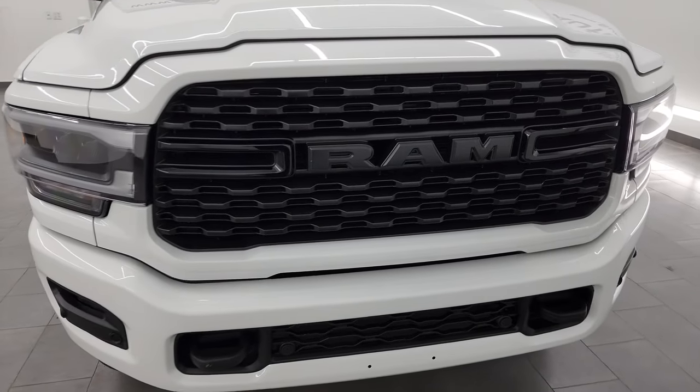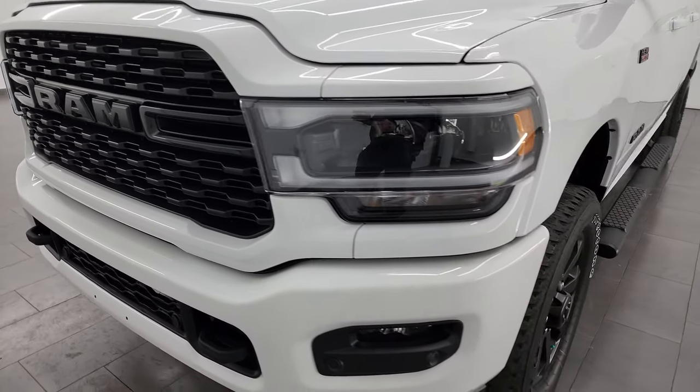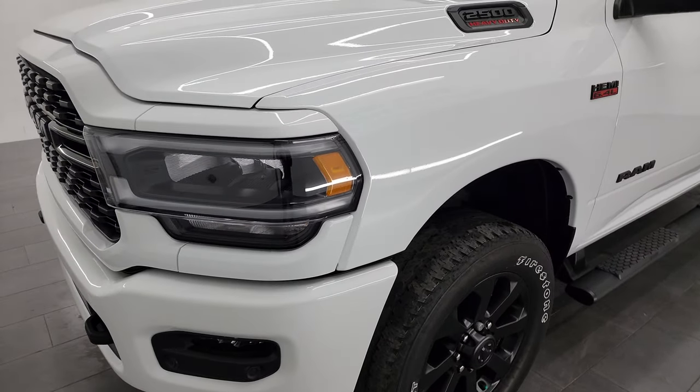This truck has been fully safety inspected by our service shop. It has a fresh oil and filter change, all the fluids have been checked and topped off, and this truck is 100% ready to go.